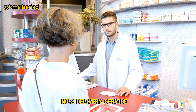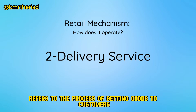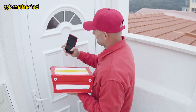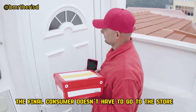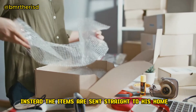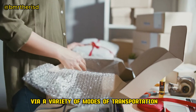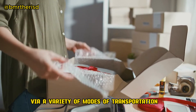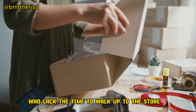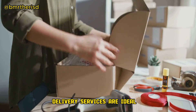Delivery service refers to the process of getting goods to customers' doorsteps. The final consumer doesn't have to go to the store to buy his goods. Instead, the items are sent straight to his home via a variety of modes of transportation. For people with extremely busy lives who lack the time to walk up to the store, delivery services are ideal.